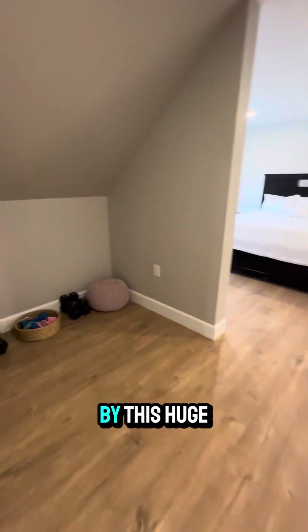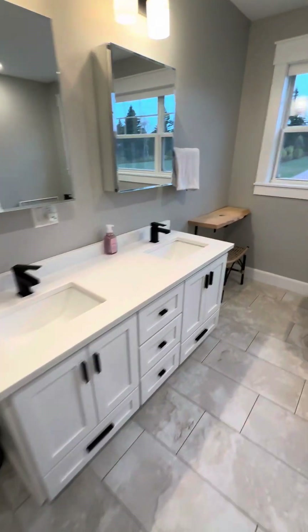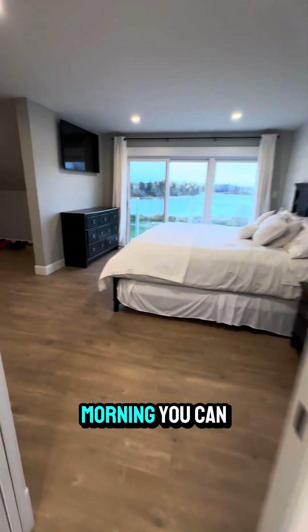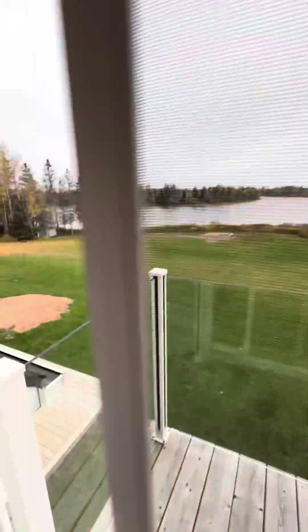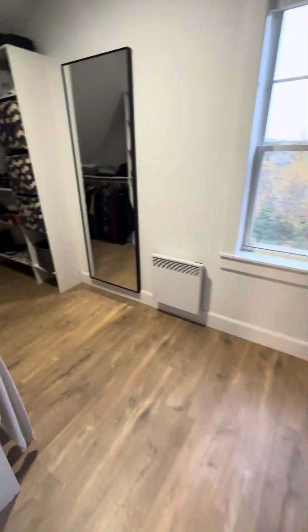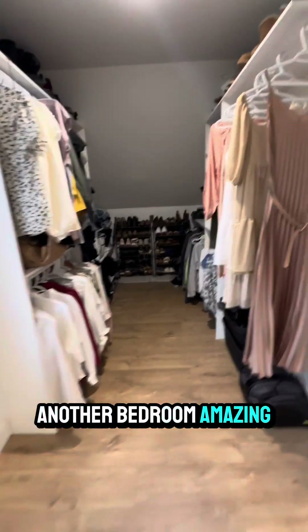And then you're greeted by this huge master, which has an office built into it. It doesn't get much better than this. And then in the morning, you can go out on your little deck here and watch the fishing boats go out. Look at the size of this master closet — it could be another bedroom. Amazing.